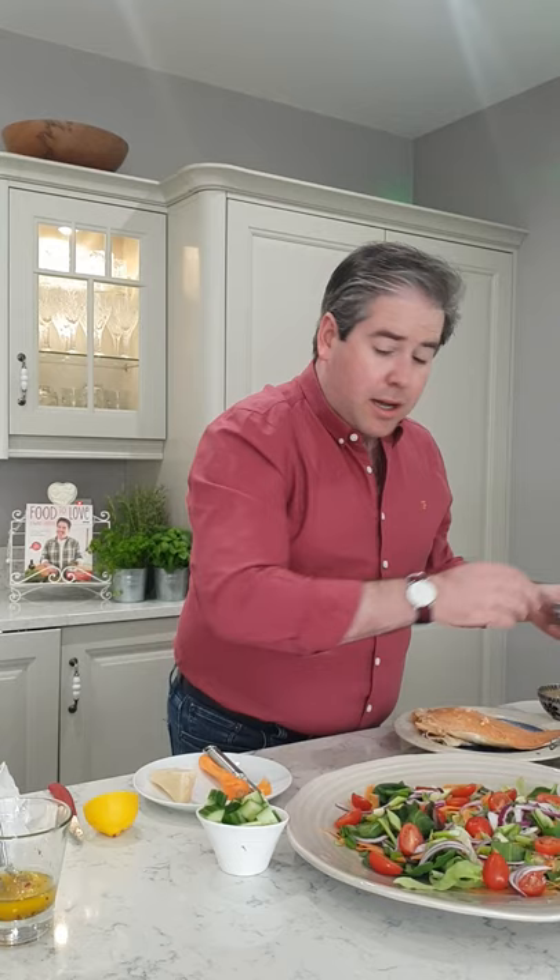I've got some gorgeous cherry tomatoes — little baby plum tomatoes that are really nice and ripe but also quite sweet. I'm going to pop those on the salad as well. Then an ingredient that I like quite a lot, though it's not everybody's fancy, is a little bit of diced cucumber. I've got some little chunks of cucumber which I'm just going to put on there as well.